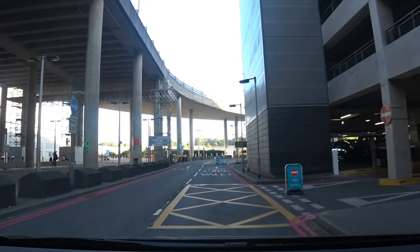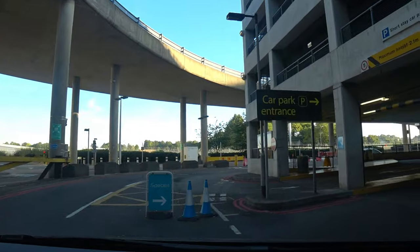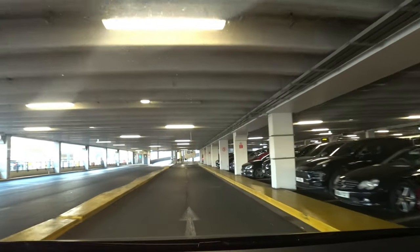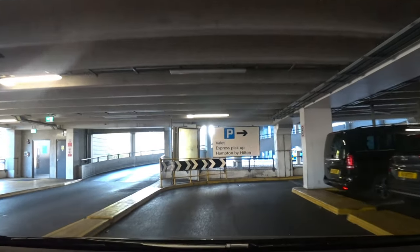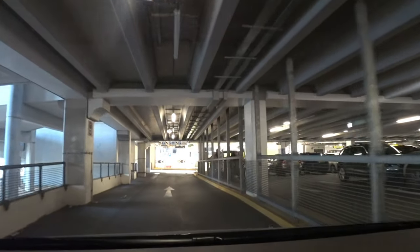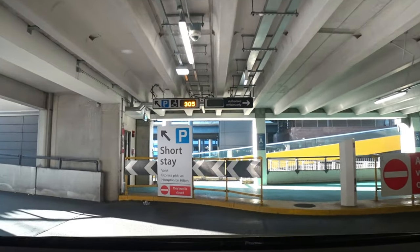Car park six is where we will be parking. Many people ask me where do you park at North Terminal Gatwick — my advice to everyone is to always park on level three and above.